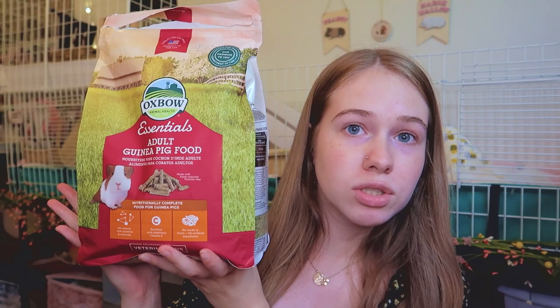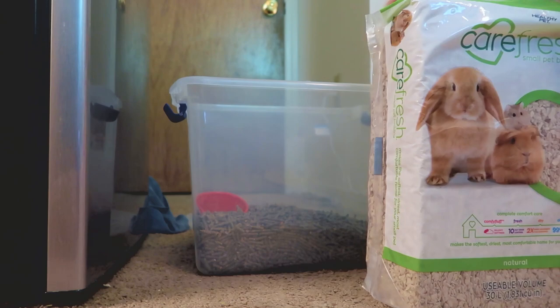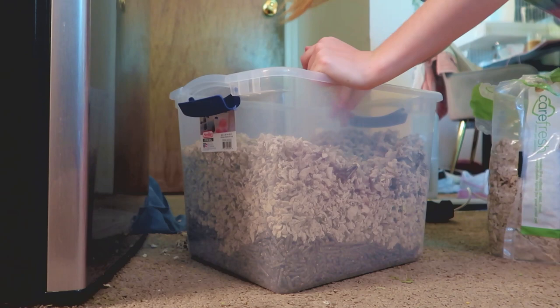The second thing I bought was bedding for their litter boxes. I combine Yesterday's News cat litter pellets and Carefresh bedding — I mix them together in one big tub. I do this because Yesterday's News is more absorbable, but Carefresh is softer on their feet. I put down a washable puppy pad, then my combined litter, then their hay. It works really great and usually lasts an entire cage clean, which is about six to seven days.